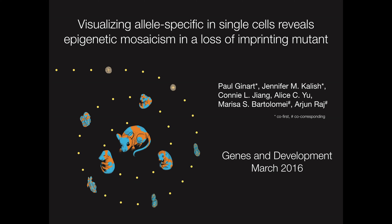Hi, my name is Paul, and I'm an MD-PhD trainee in the Raj Lab. And I'm Jen, a clinical geneticist at the Children's Hospital of Philadelphia and a physician scientist in the Bartolome Lab.